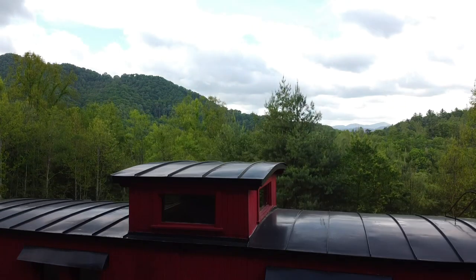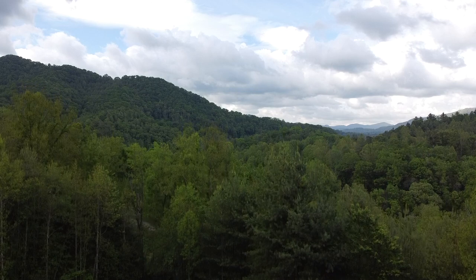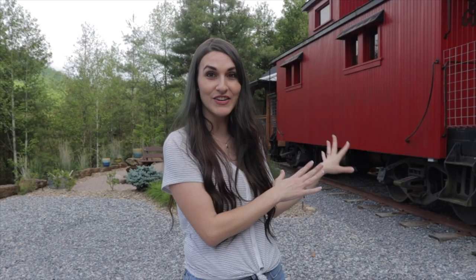The views here are just unreal. You're totally secluded — it's this private space all to yourself. This is a 1926 C&O Railway caboose. They actually purchased it from a nonprofit back in around 2015, and it was a functioning, working railway caboose car at the time, but obviously now it's been turned into a tiny home. Just some really cool things about it.